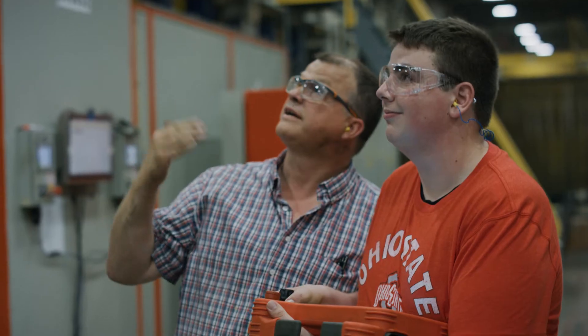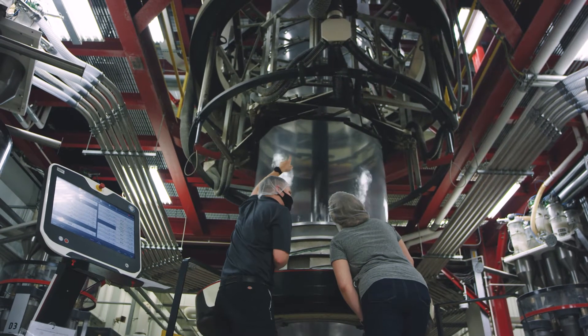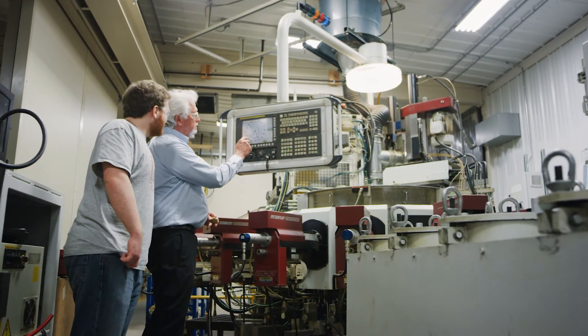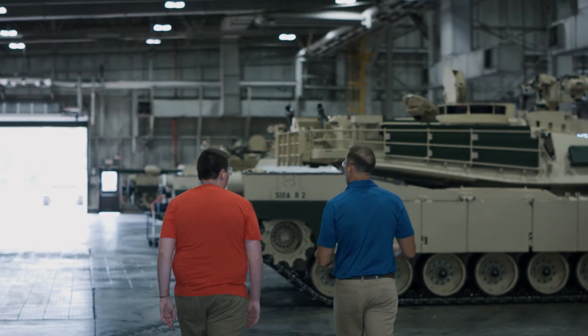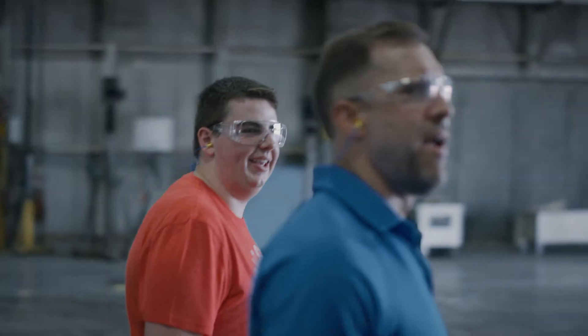The engineering technology program at Ohio State is developing their engineers to be leaders and future managers to lead the next generation of engineers. Today we had an Ohio State student from their manufacturing engineering technology program visit us. We took them through the plant and showed them the different manufacturing processes we do and what manufacturing does to support those processes.